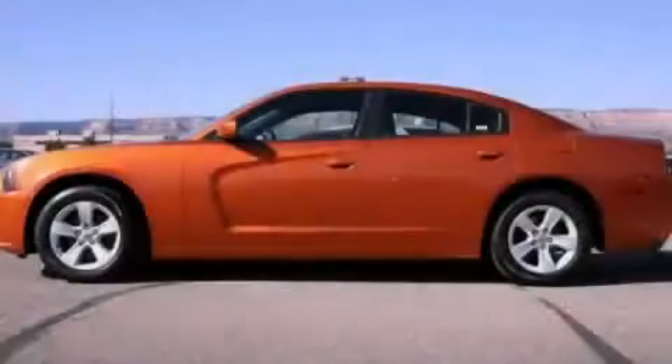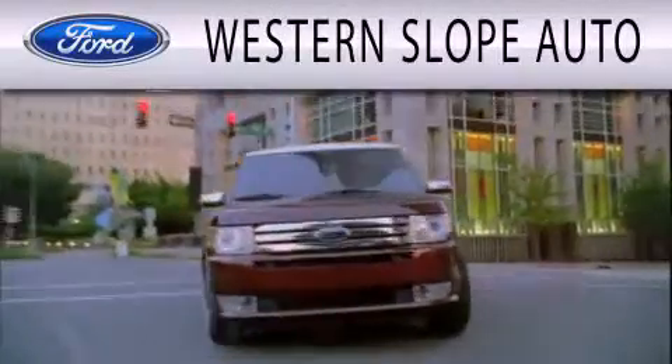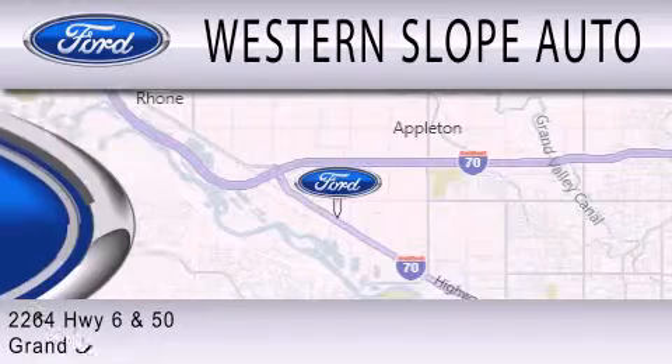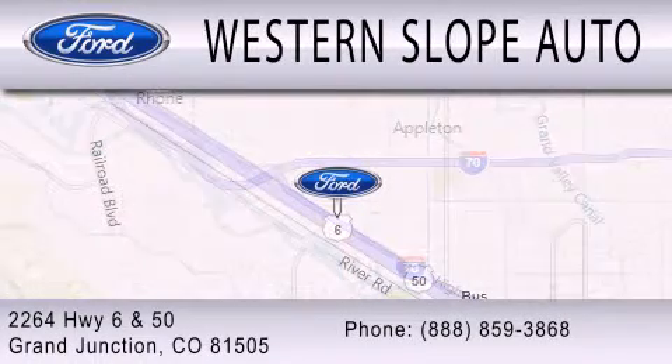Contact us today and schedule your opportunity to see this automobile in person. Western Slope Auto is dedicated to doing everything possible to ensure that the experience you have selecting your next vehicle is as pleasant as possible. We're located at 2264 Highway 6 and 50 in Grand Junction.